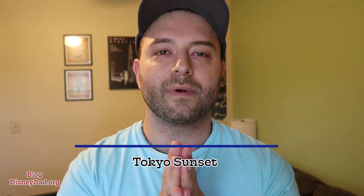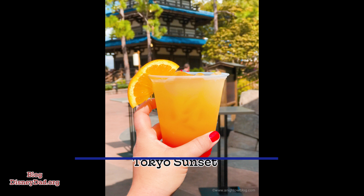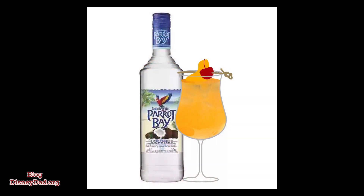This next drink coming in is one of my favorite drinks at Epcot. It's the Tokyo Sunset over at the Kabuki Inn in Japan. Simply amazing, with ingredients of coconut rum, peach schnapps, banana liqueur, pineapple juice, and it comes in at a cost of $8.50.